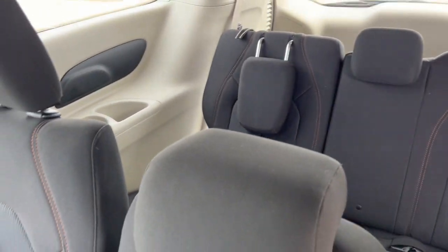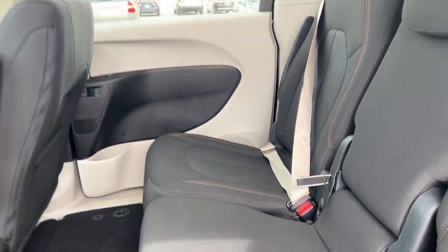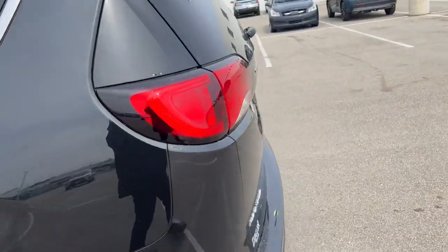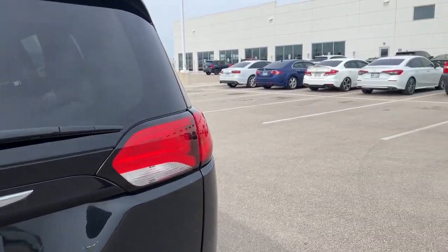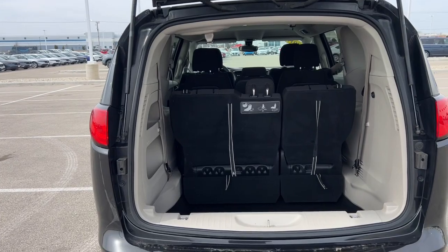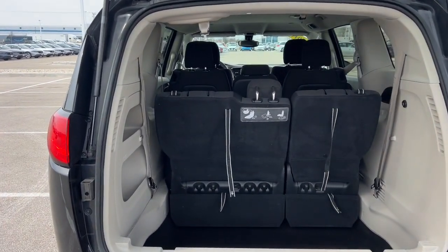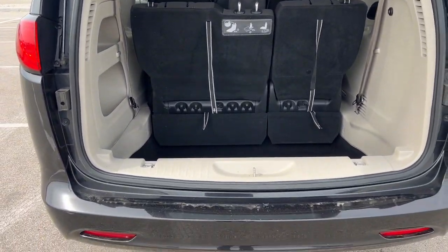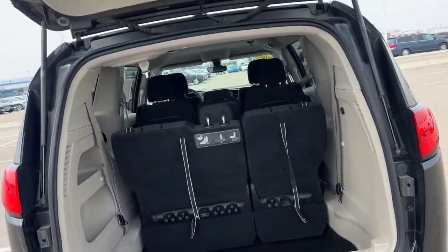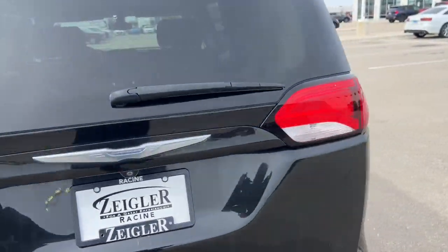Third row seating, and plenty and plenty of trunk space. Obviously these seats are removable — you can fold them down, put a ball hitch on there, and tow with this bad boy.